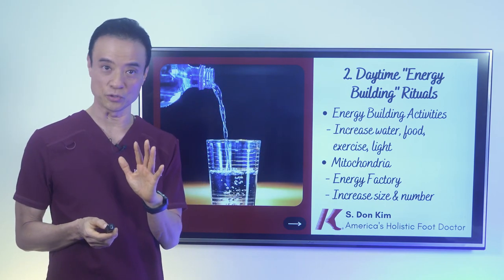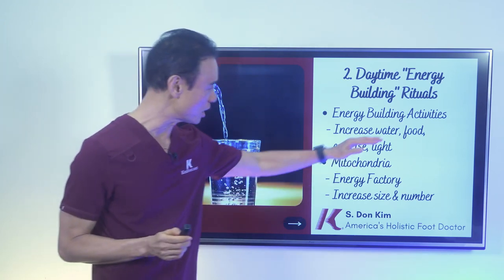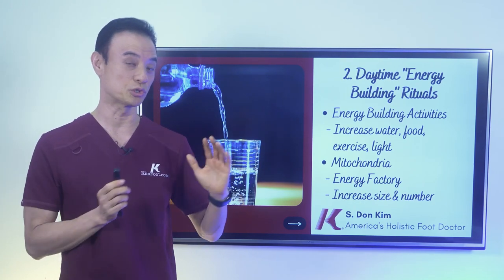And increasing the food — I have to eat as much as I can in the shortest window possible. Remember the feeding window or eating window. And then increase exercise. Exercise, we're going to talk about that a little bit. All the studies show that exercise has to be done at a certain time. We don't want to do it too late.